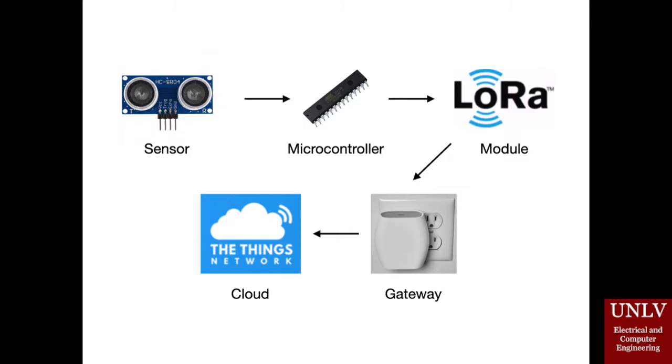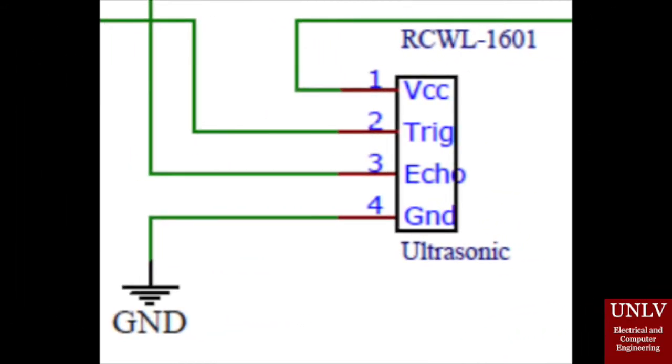The sensor we finally selected in our project is called RCWL-1601. The microcontroller we selected is ATmega328P. The LoRa module we selected is RFM95W. The gateway we selected is the LoRa Indoor Gateway. When we want the sensor to work, we set the trigger pin to high voltage for at least 10 ms, so that it will send out an 8-cycle 40 kHz ultrasound. When the echo pin receives the reflected sound wave, it will set the echo pin to high, and we calculate the timing between the transmission and receive to calculate the distance between the sensor and the obstacle.